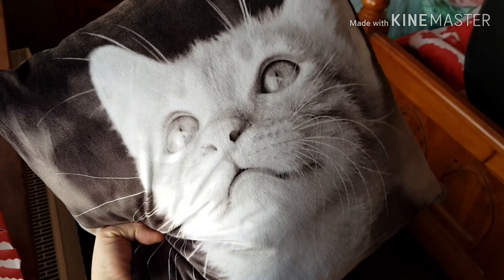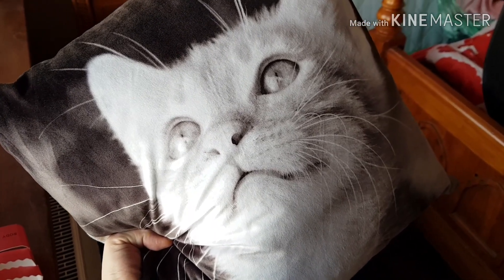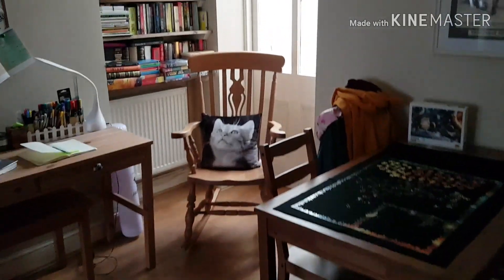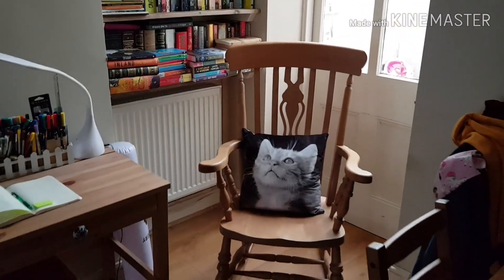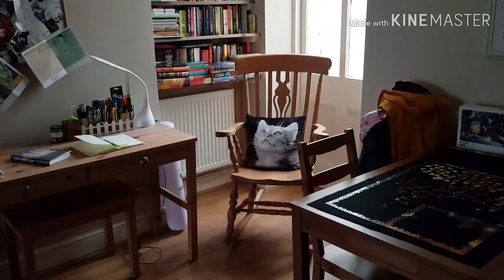I'd also like you all to know that I lost the battle about the cat pillow and we got it for our rocking chair. Ta-da! Look how gorgeous it is. The cat pillow is weird, but other than that it's beautiful — it's in a sunny corner, perfect for reading.